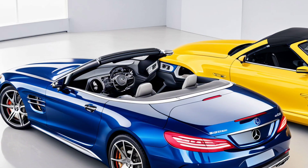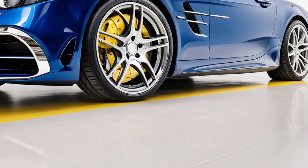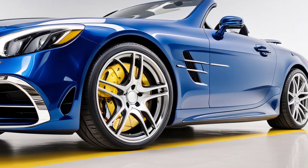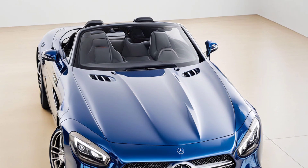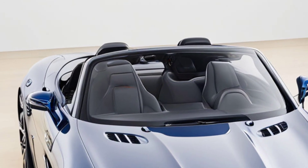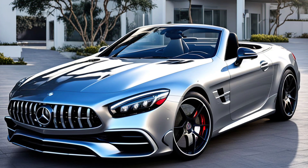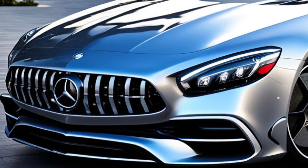Head-turning design: The 2025 AMG SL43 Roadster is all about style. This baby flaunts a design that's both timeless and modern, with aggressive lines and a low profile that screams speed. The front grille's got that iconic AMG look, and the wide stance gives it a road-hugging presence. Seriously, this car's gonna turn heads wherever you roll up.